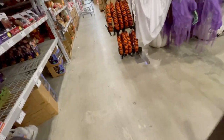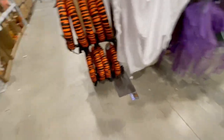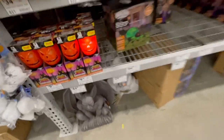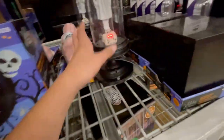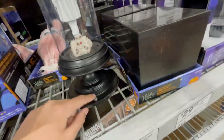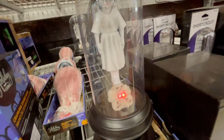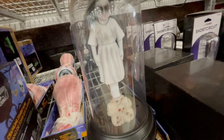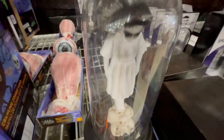A toxic waste barrel — I just noticed this. It's kind of cheesy but still kind of cool. I wonder if they have the pop-up creepy girl — I think she's kind of cool. I don't know if they have her set up in stores though. What was that? Is it this?